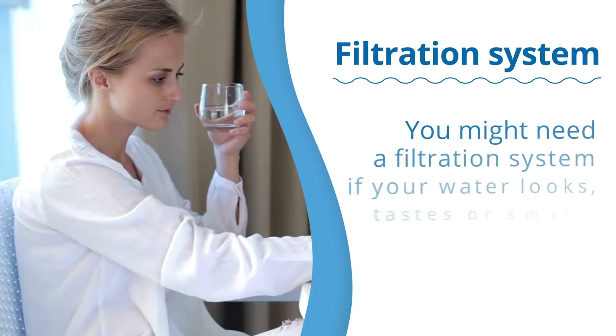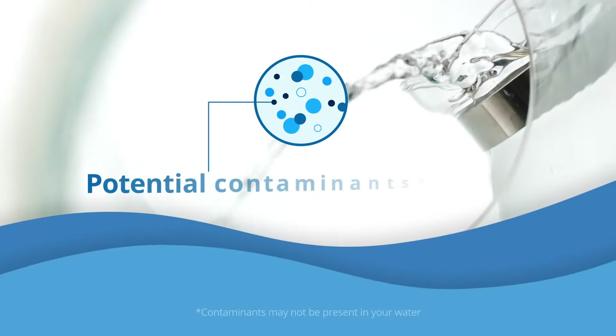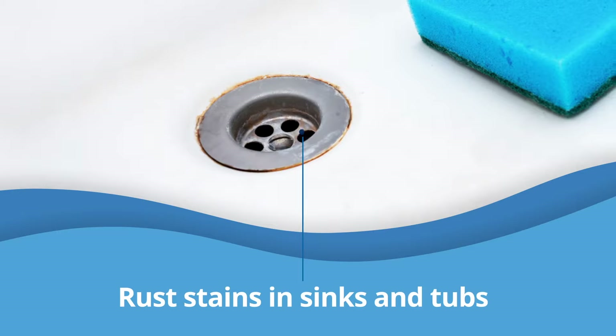You may need a filtration system if your water looks, tastes, or smells unusual, or if you're concerned about potential contaminants that you can't see. Rust stains in sinks and tubs are another sign to look for.